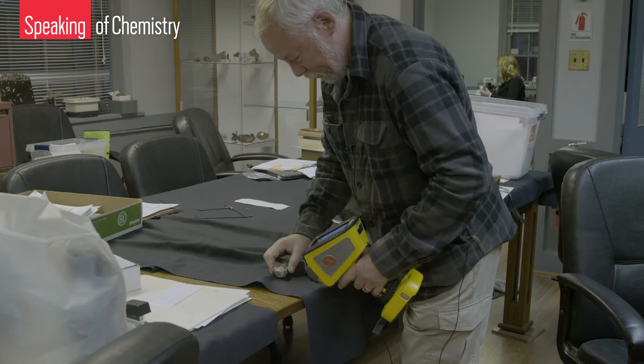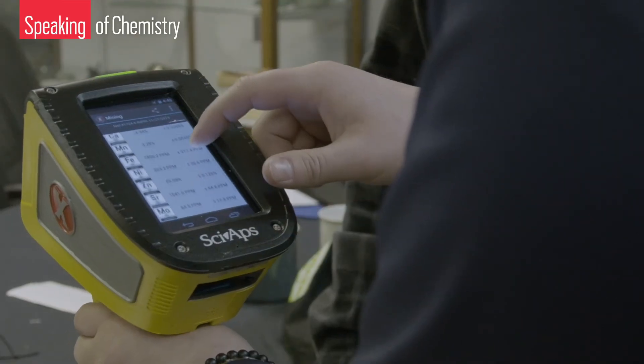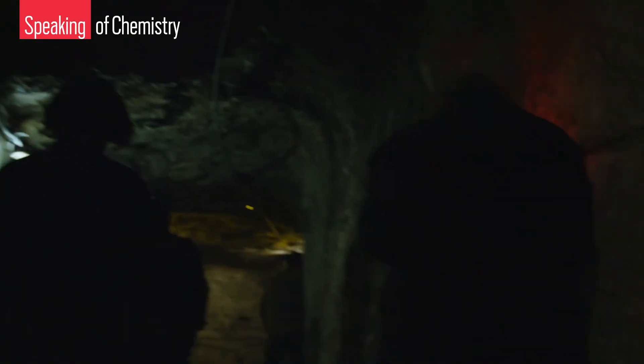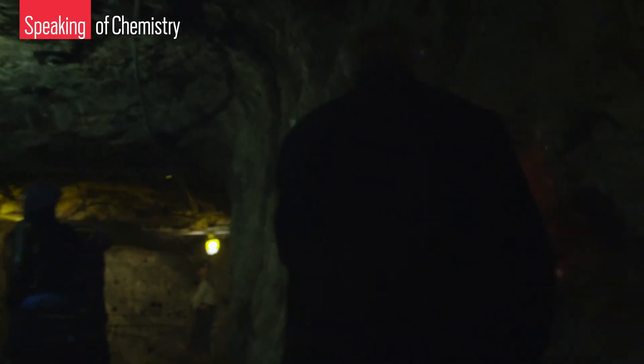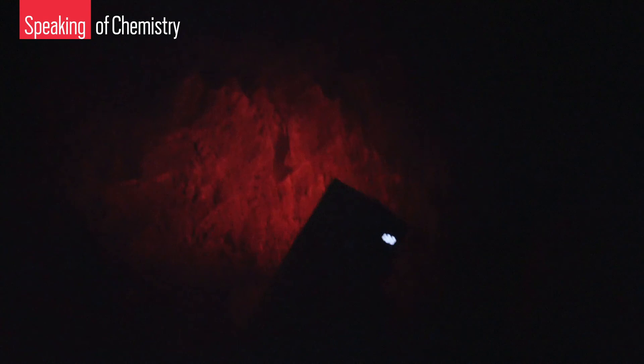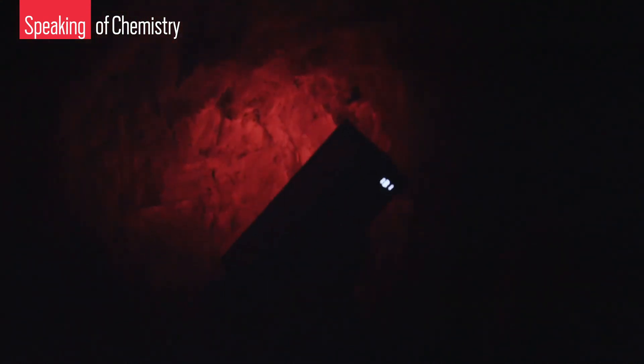Earl hopes these analytical experiments will provide enough data to understand the complex mix of trace minerals at Franklin-Sterling Hill — what they are and where they come from. In the meantime, these exceptional minerals are still available for everyone, mineralogists or not, to enjoy. And you can see the red here is calcite. My brain is telling me that you're just shining a red light on it, but you're not. No.